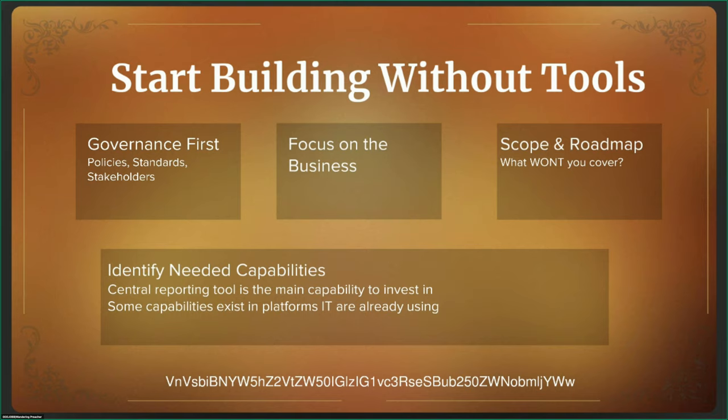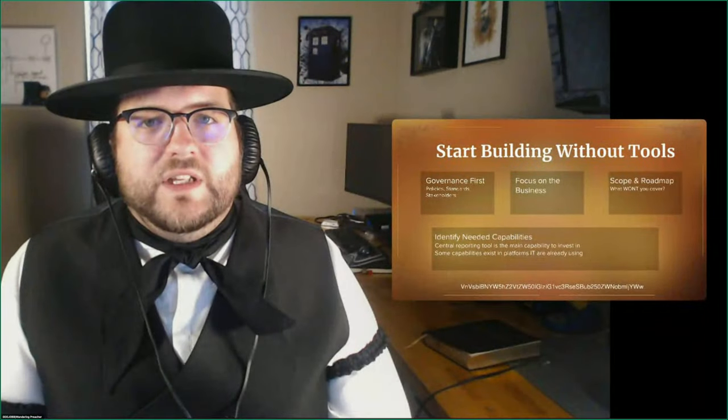Governance is the non-sexy part of vulnerability management. A lot of people overlook it — it's not the technical bits we fawn over. But it's honestly some of the most critical parts of vulnerability management. When you have your governance laid out first, that means you've got policies and standards. Policies indicate the activities we're going to have — 'we will have a vulnerability management program.' Standards then tell you how the vulnerability management program is going to operate at a very high level. Probably most important are your stakeholders and people you need to interact with.